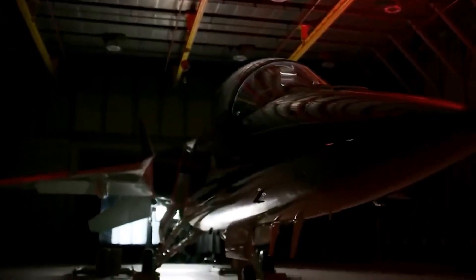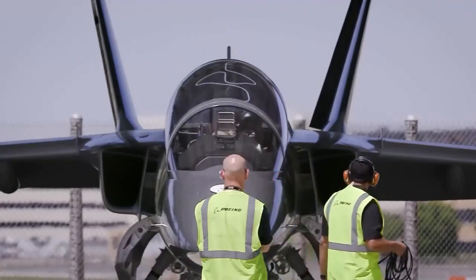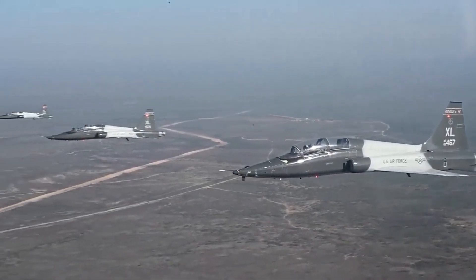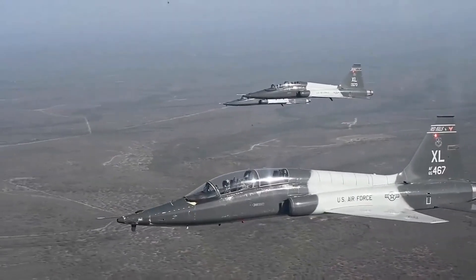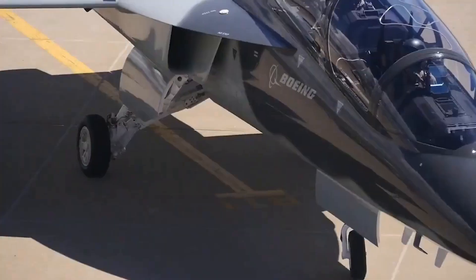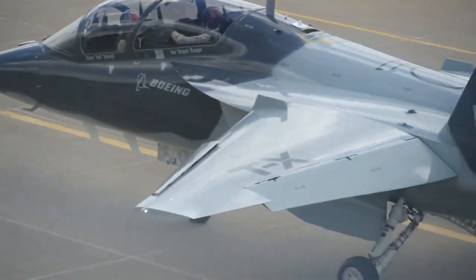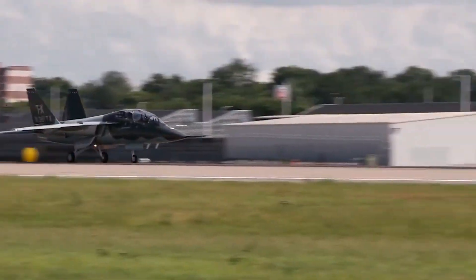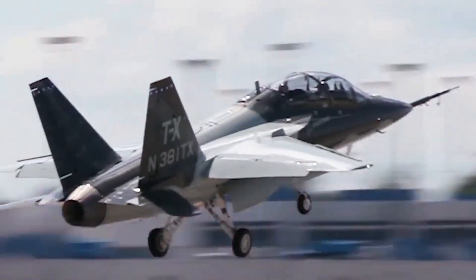The Boeing T-7 is the result of a joint development effort between Boeing and Saab, which began in 2013. The aircraft was designed to replace the aging T-38 Talon as the primary trainer for the United States Air Force. In 2018, the United States Air Force awarded Boeing a contract to develop the T-7, with the first flight taking place in December 2019. The aircraft is expected to enter service in 2023 and will train future generations of pilots for decades to come.